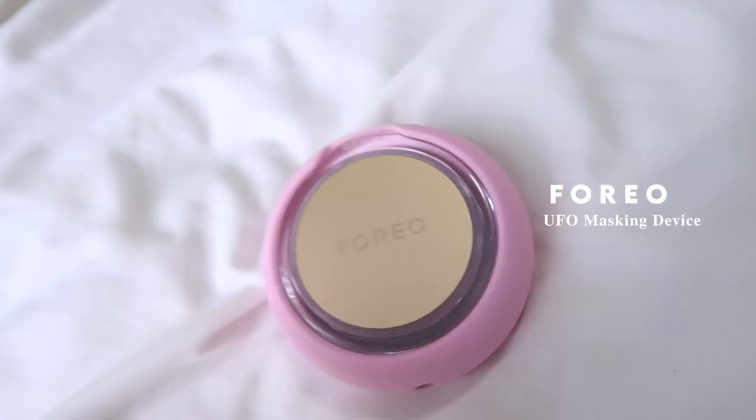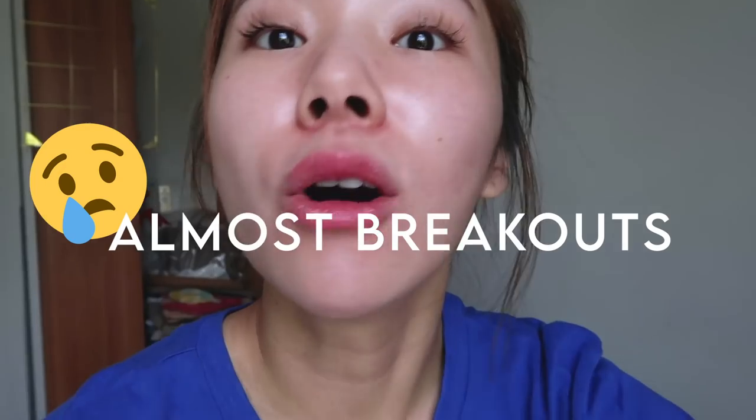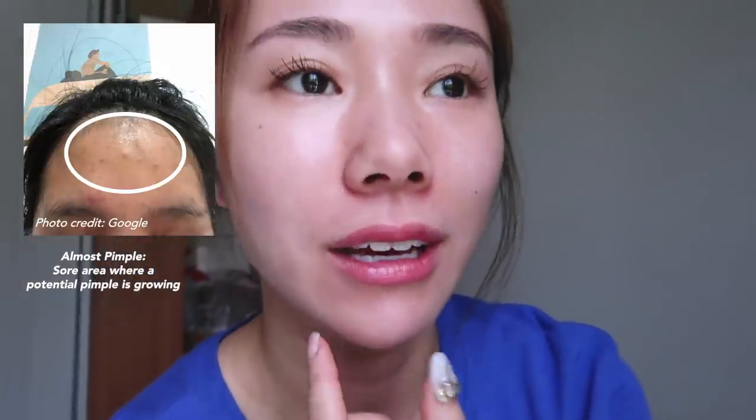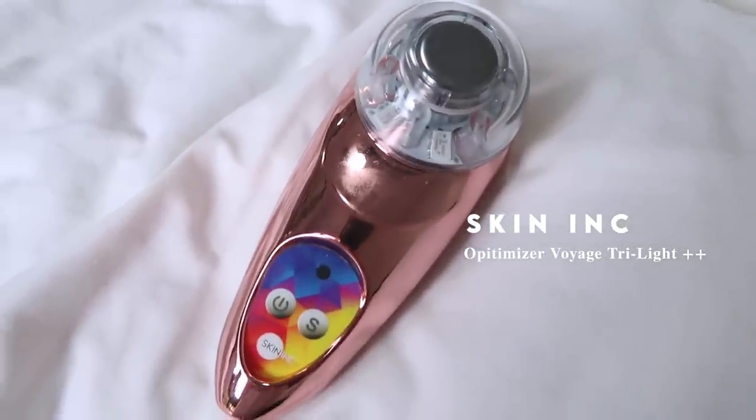I just want to show you guys my skin today, I'm loving it. So what I did yesterday was use my UFO device, and for the past two days I have been getting almost breakouts. Do you guys know what almost breakouts are? When you feel like there's a particular area that's kind of sore and it feels like a pimple is gonna pop up soon, what I'll do is take my skin ink tri-light optimizer and blast the blue light.